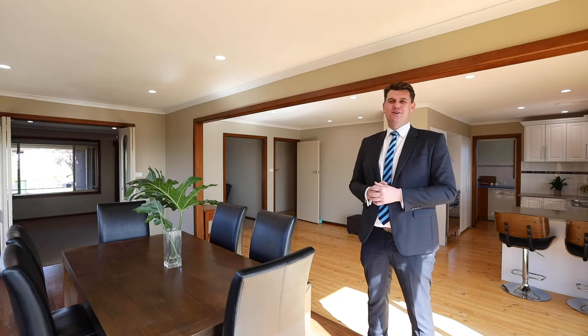We hope you enjoyed the property tour. If you do have any questions, please don't hesitate to call or shoot through an email — we look forward to seeing you at an inspection.